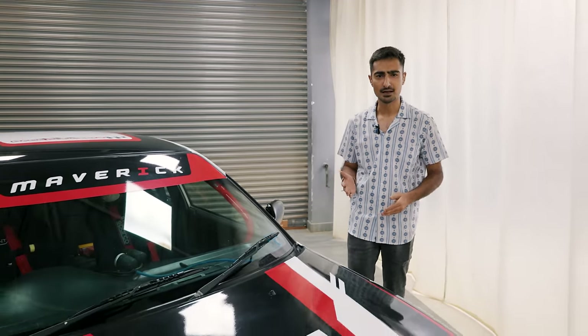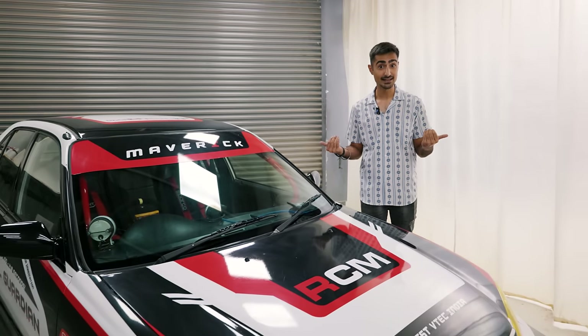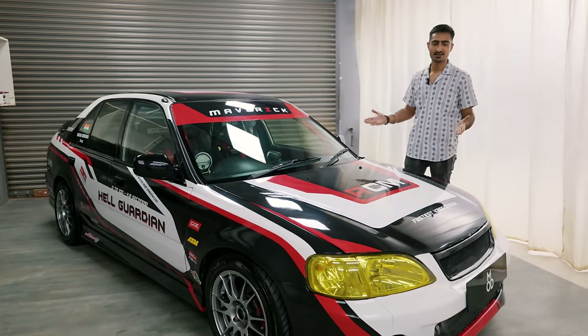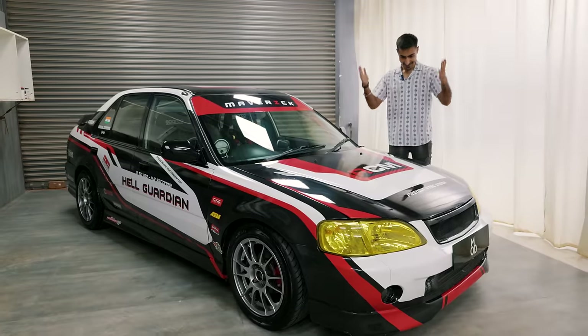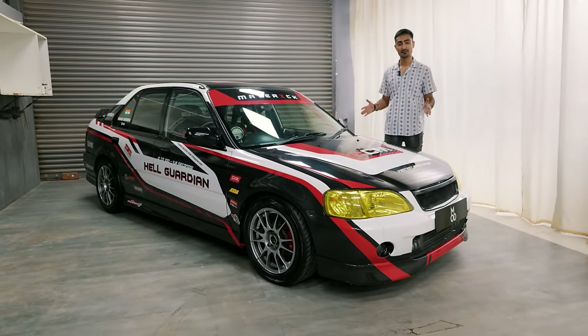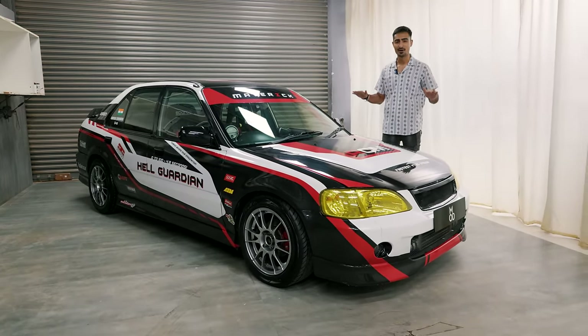Can TDH see the JDM light? For a very long time, all of y'all have been commenting — please feature a city build, feature a VTech build. We read the comments, I read the comments. So I decided to make justice to all of those comments. This is India's fastest VTech in a street spec form and I'm here to tell you all about it.